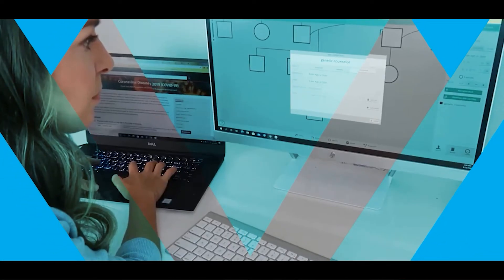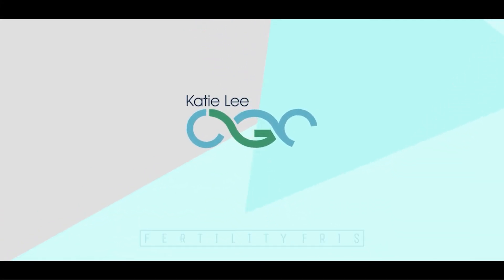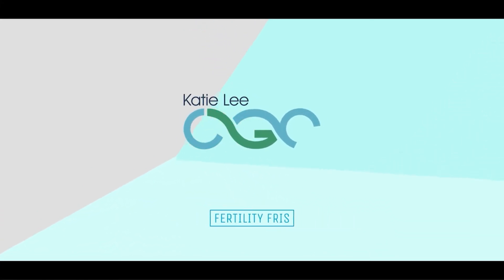This is Fertility Friday with Katie Lee, CGC. If you're TTC, waiting for your BFB, or you're wondering about PGT, listen to Katie Lee, CGC on Fertility Friday. Hi everyone, I'm Katie Lee Hornberger. I'm a certified genetic counselor and I work in the space of fertility and reproductive medicine.